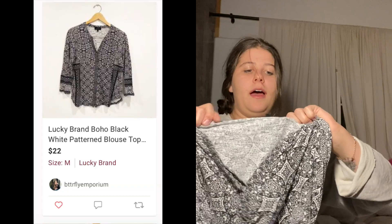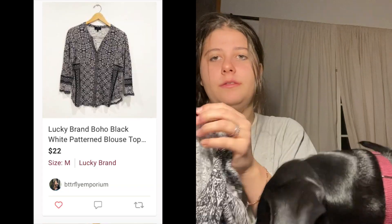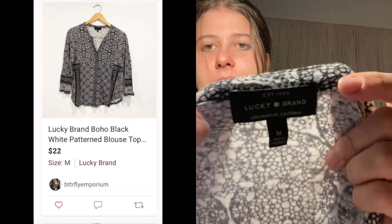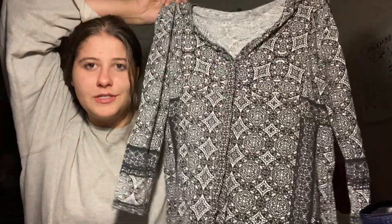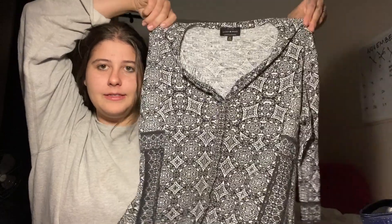This is one of those pieces I only got because it was a dollar. This is Lucky Brand, size medium — just a nice patterned blouse top. I prefer Lucky Brand in larger sizes and more unique pieces, but I grabbed it anyway.